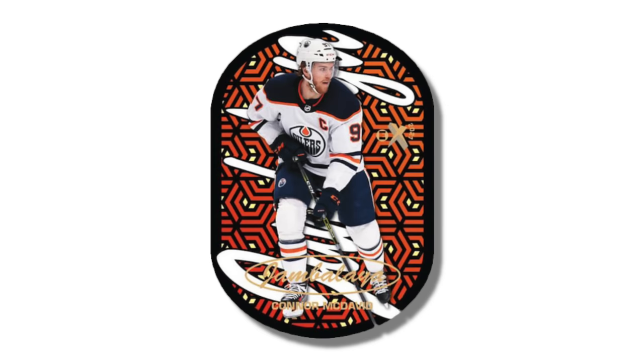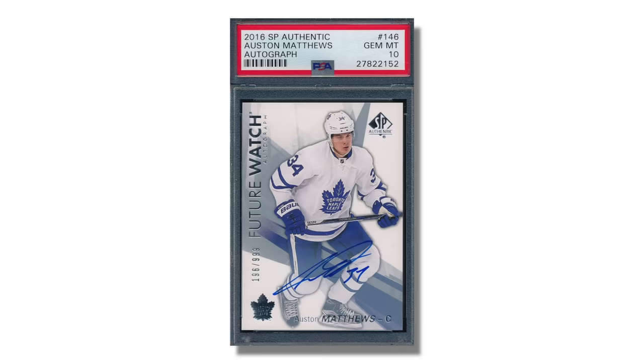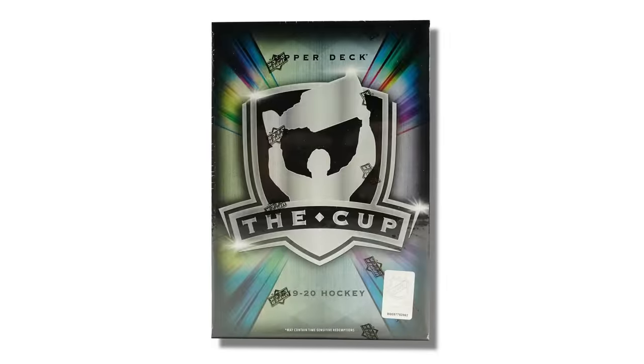Now let's talk more about the manufacturers. Upper Deck is the manufacturer right now — they produce a whole bunch of different sets. They create those Young Gun cards that are the signature rookies many collectors search for, and they also produce the SP Future Watch auto cards and the Cup RPAs. The Cup is a very high-end product in hockey similar to National Treasures or Flawless in football or basketball, or Topps Transcendent in baseball — just a really nice high-end product.